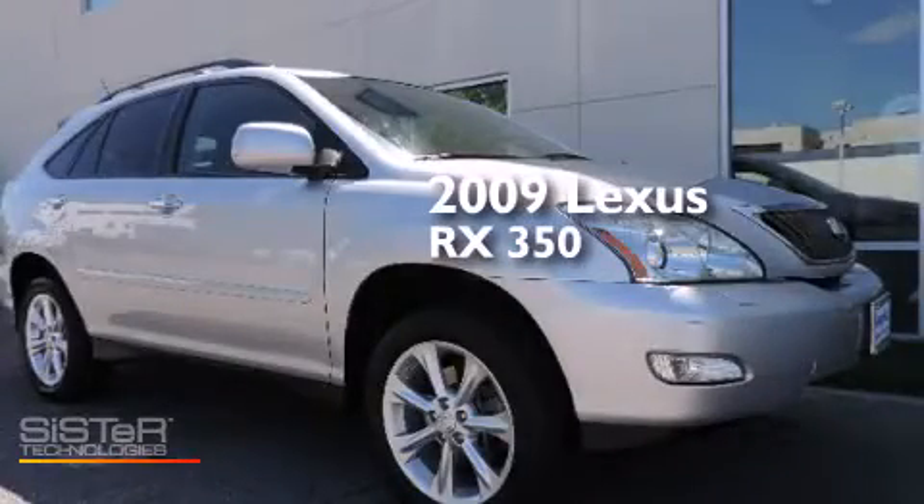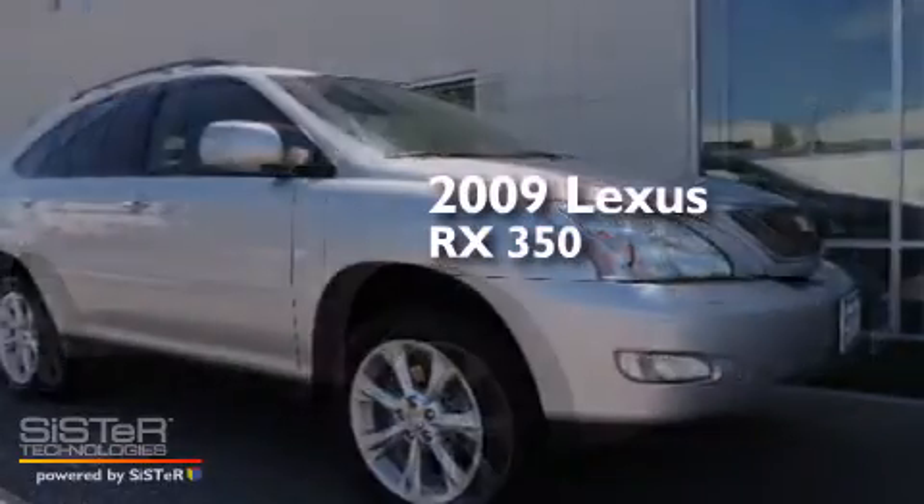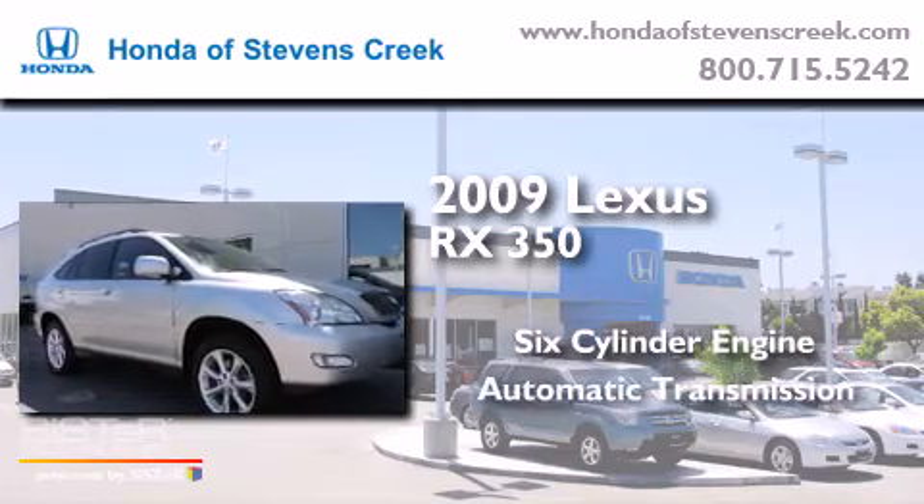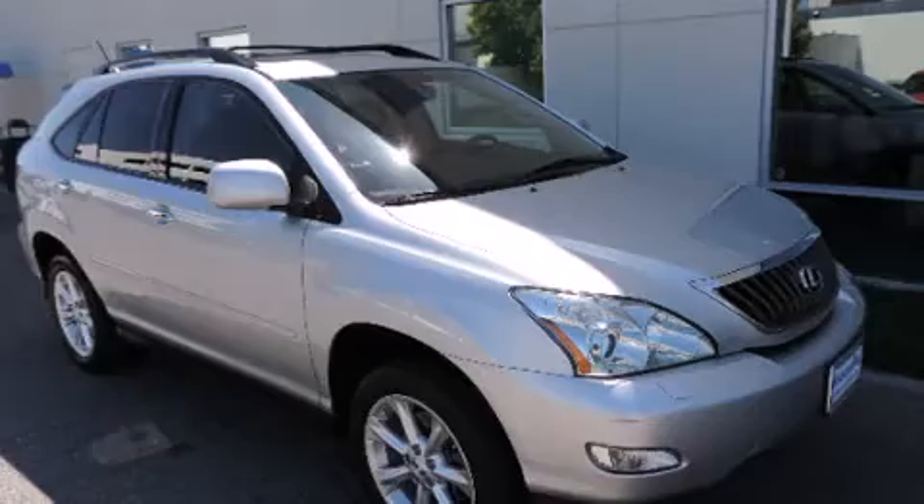This is a 2009 Lexus RX 350. It features a six-cylinder engine, an automatic transmission, and all-wheel drive.